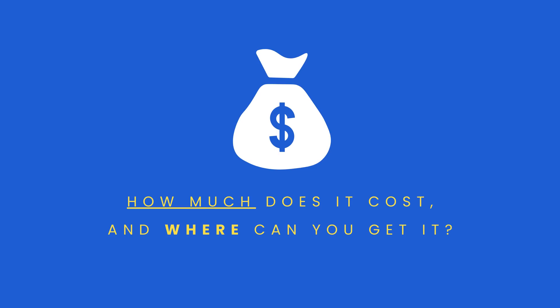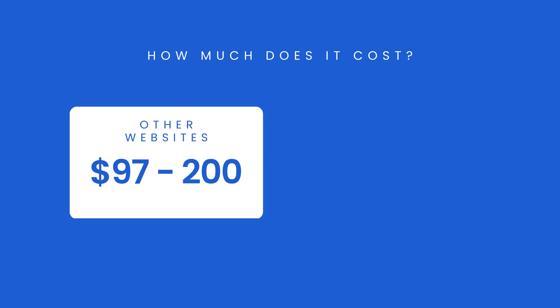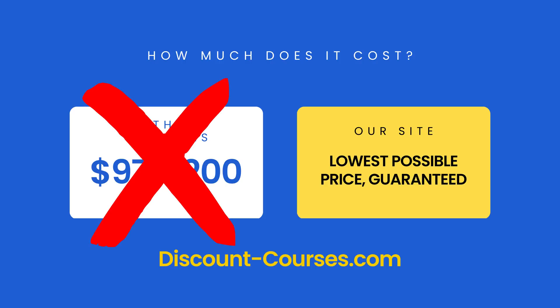Now you might be wondering, how much does this course cost, and where can I get it? This course offers thousands of dollars of value. It not only improves your skill set, but gives you hands-on experience in a tech stack that is in high demand. This makes you more attractive to employers, and helps you qualify for more senior positions. That's why you'll find our competitors charging between $97 and $200 for this course. But not us — we're Discount Courses.